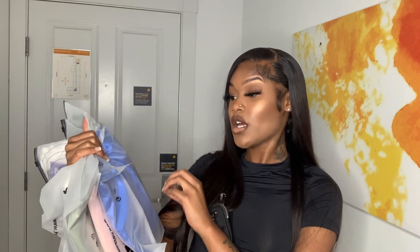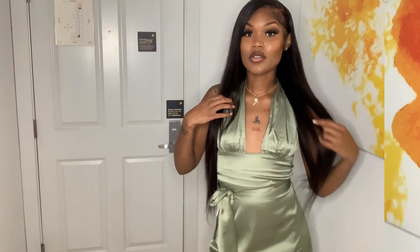Now, these clothes are a little bit out of my style. I did choose some stuff that I probably would not normally wear, but I'm going to try it all on for y'all. I'll be trying on everything — the sizes will be in the description box. I hope y'all enjoy, let's get right into this video.